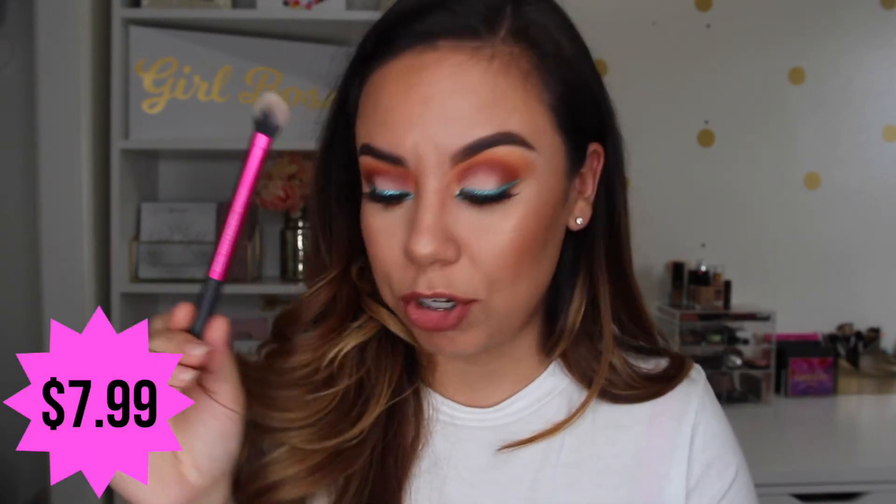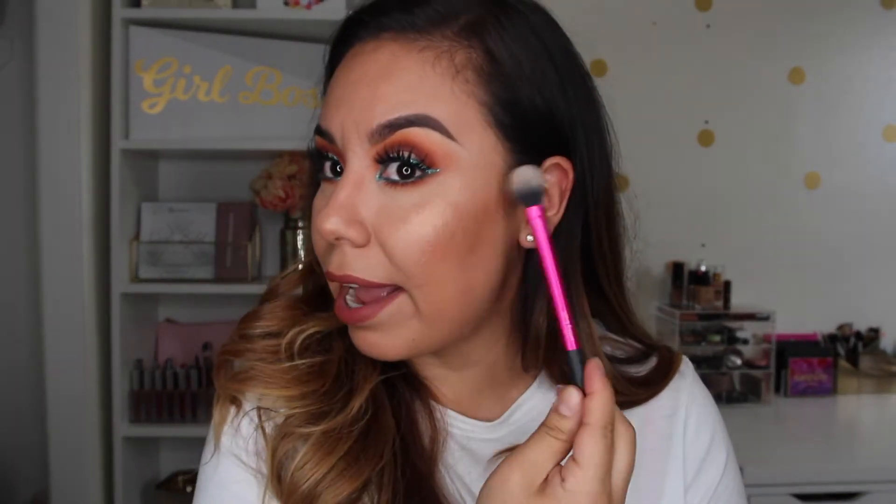You can also use it to set your translucent powder for your concealer. The other brush I like a lot for the same purpose is the Real Techniques setting brush. If you don't have this, please just buy it — or buy the ELF one. You can use it to set your eyelid, set your under eye, or for highlighter. It's super soft and super affordable.